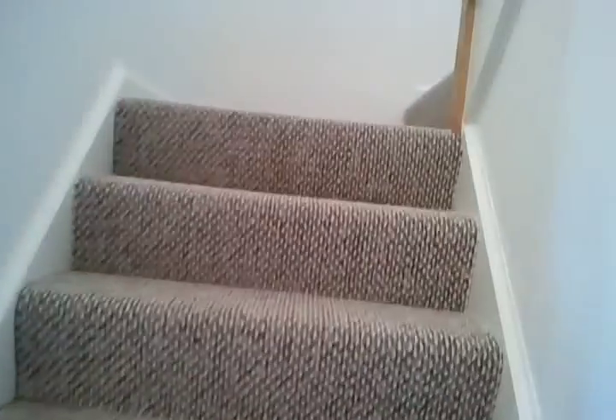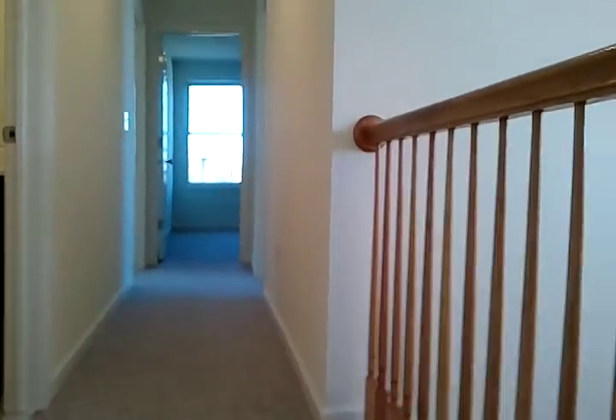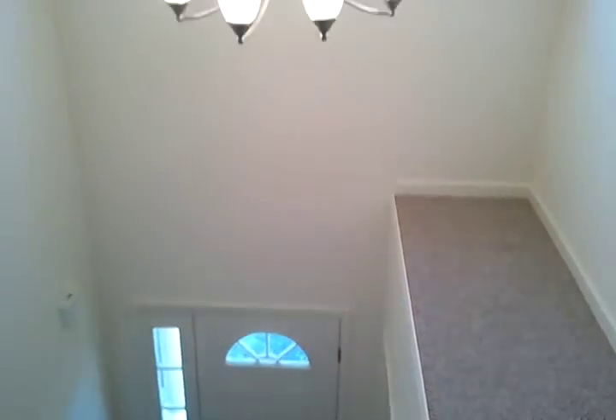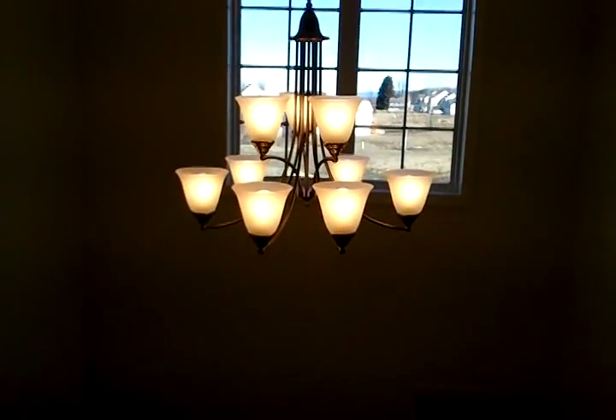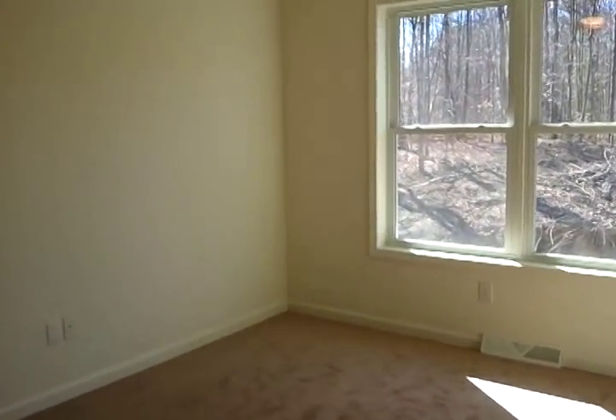Heading upstairs, this home has four bedrooms and two baths up here. There's a nice big hallway. I'll give you a view of the front door again and the plant shelf from up here. This is one of the bedrooms — they do come with big closets.